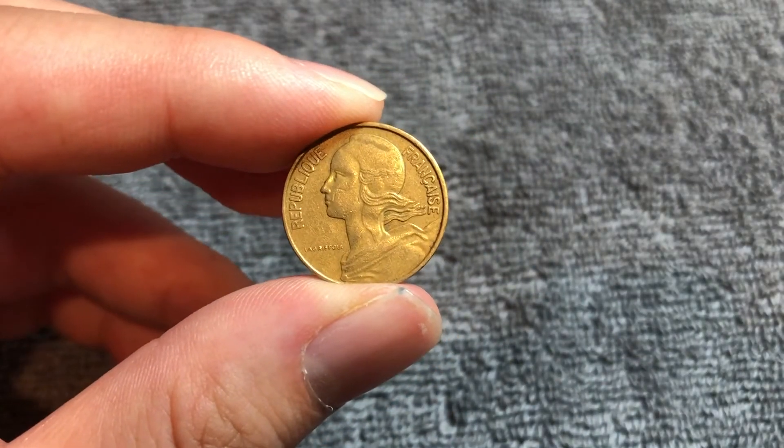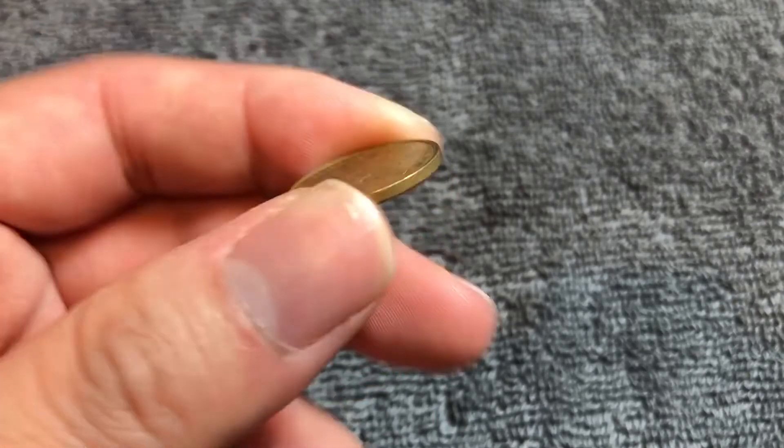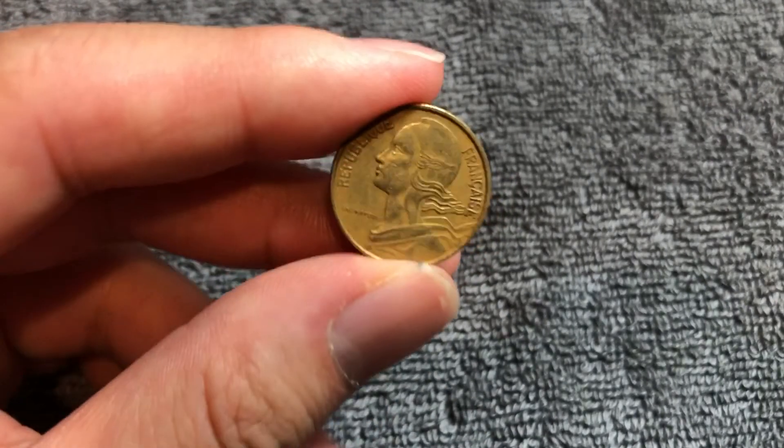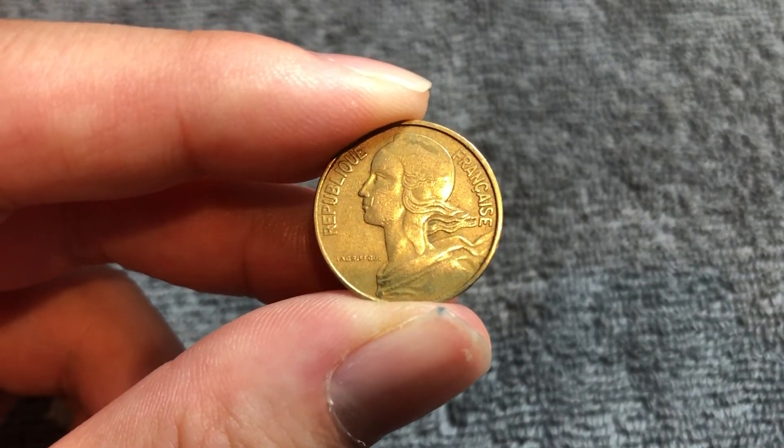These are copper aluminum coins. They weigh three grams. They're 20 millimeters in diameter, 1.14 millimeters thick with a smooth edge. And these coins were minted until the introduction of the euro in 2002.